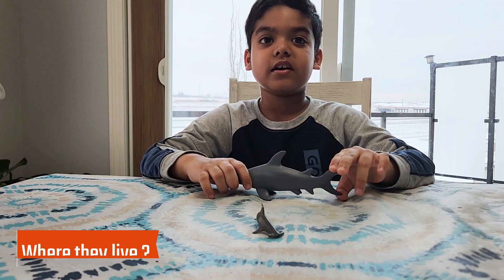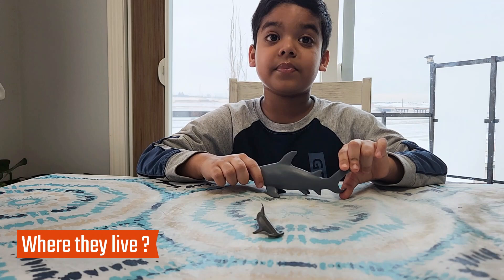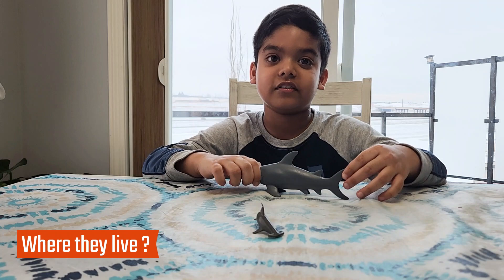We have to talk about where he lives. The Hammerhead Shark lives in warm waters of the Indian Pacific and also the Mediterranean Seas, and don't forget the Atlantic as well.